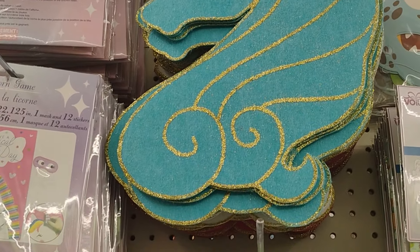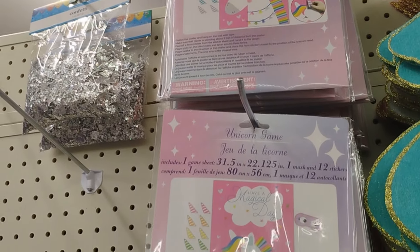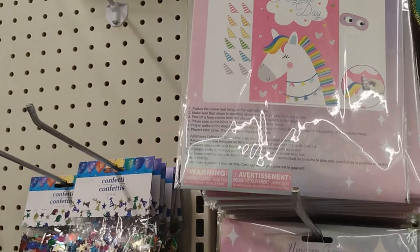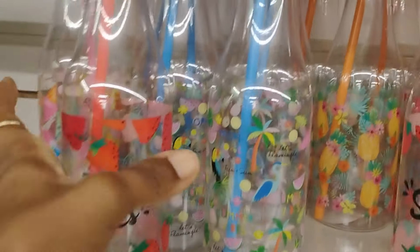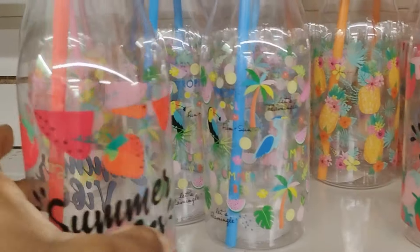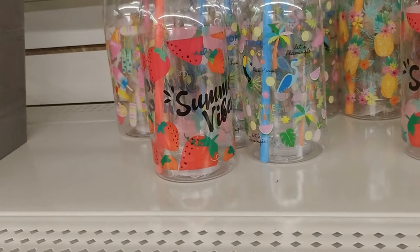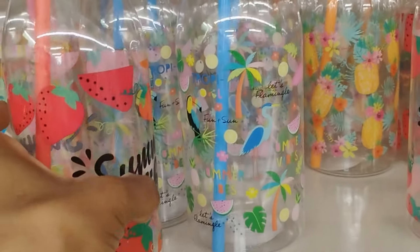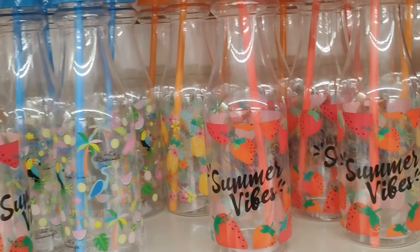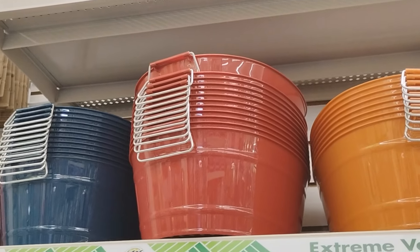They have these felt-shaped unicorns - really really cute. And I showed you guys in my previous video the unicorn game they have - really nice. Dollar Tree is unpacking these bottles which are normally for summertime, but you can always stock up now before it gets cold. They're $1.25 - not bad at all.